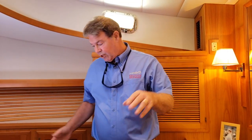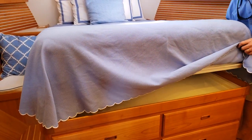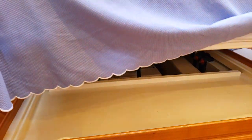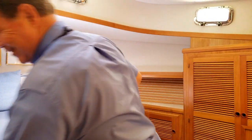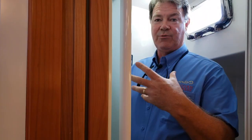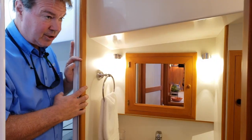Before we go into the head, I want to show you the storage under the berth — the berth raises on a power strut and there is an enormous amount of space under there. Step over this way and we'll have a look at the master shower and head. It's tall enough — I'm 6'4" and I've got plenty of room standing up in here. The rest of the head is very spacious and very usable as well.